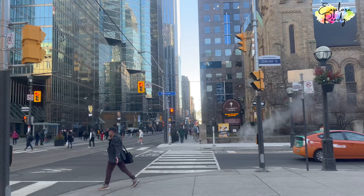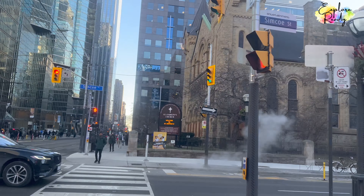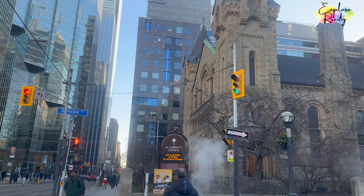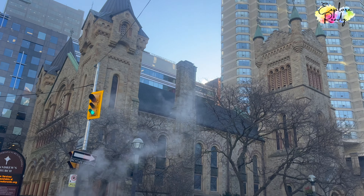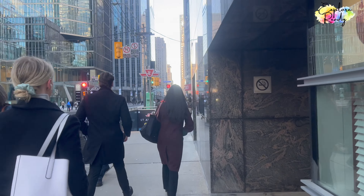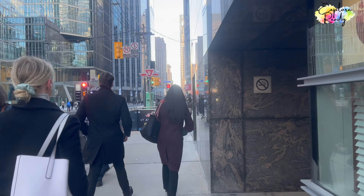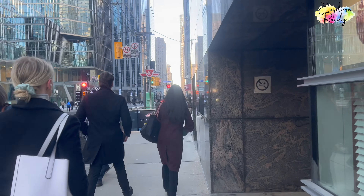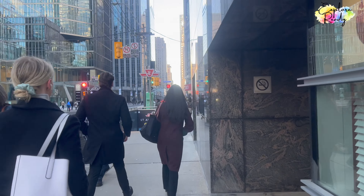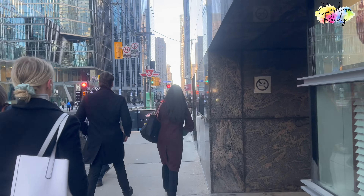The architecture is like European built — see the long pillars. You can see the steam that's coming from underground. This is the financial district. This is the church. This is the subway station — that's going underground.